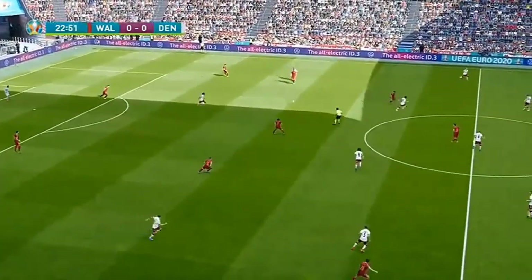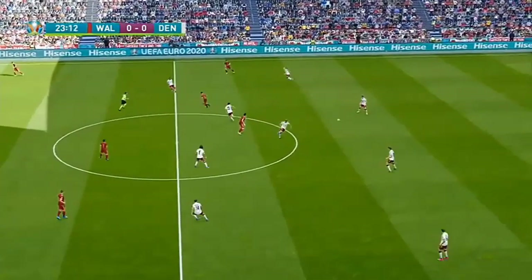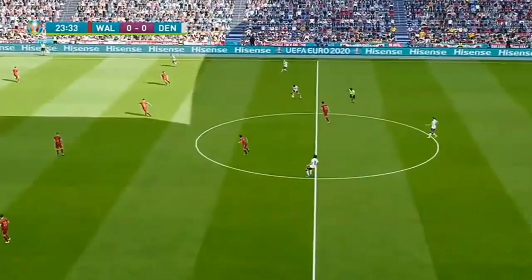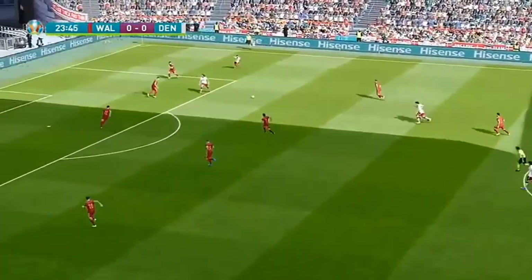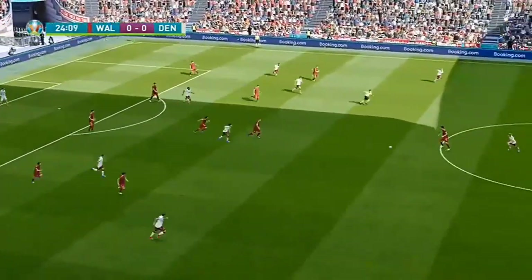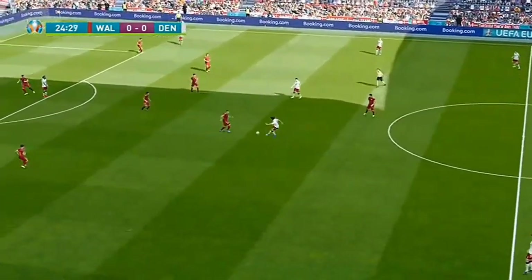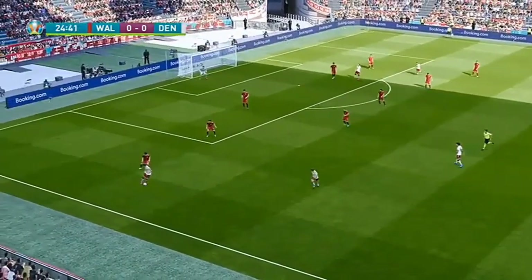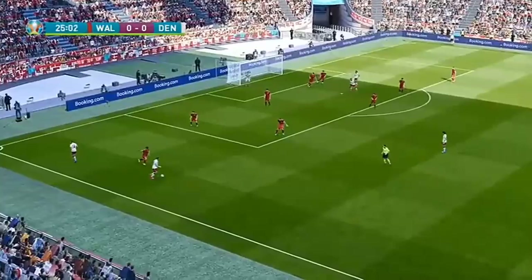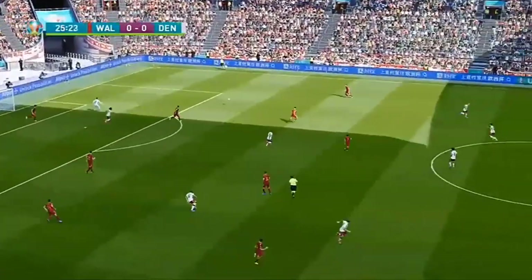More than happy to take the muscular approach. Mepham looks to bypass the midfield — good interception. Hoiberg, he's had a shot. Denmark clearly seemed to have lost their passing accuracy, something they're obviously going to have to fix pretty quickly. He's got the ball glued to his feet. Fire deep towards the back post. Bale.